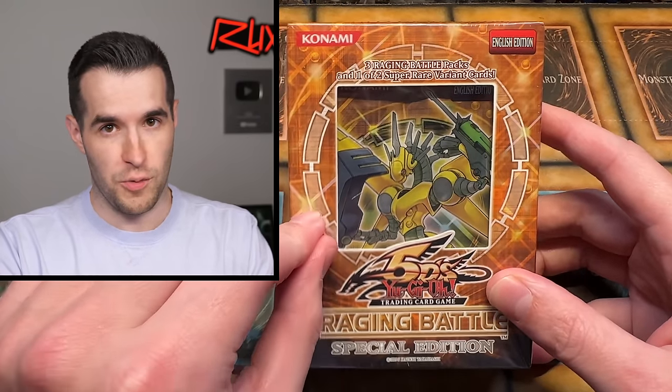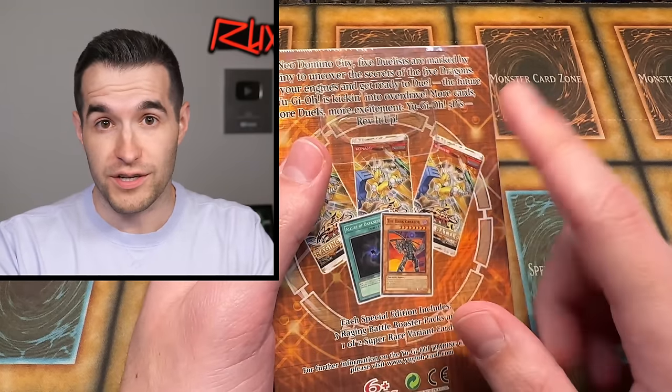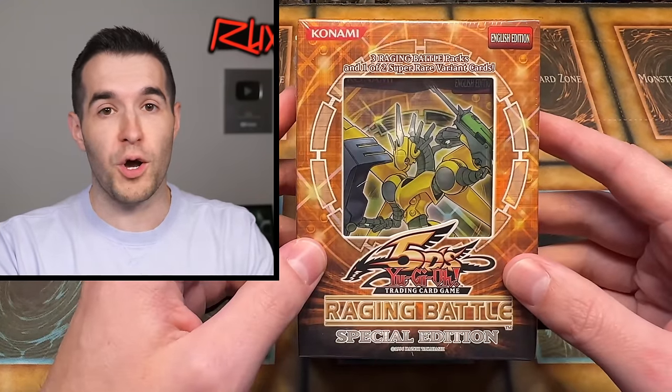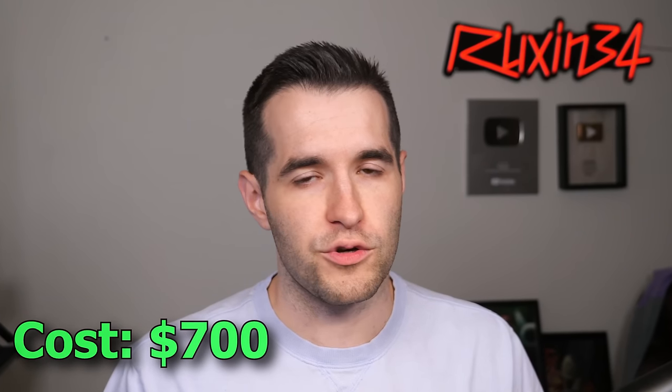I have 10 of these special editions to open today, so we've got 30 packs and 10 chances at a crazy Vice Dragon promo. Should be a really fun opening. We're going to open all of these up and see if we can make our money back, because there are some big money cards in here. It's going to be tough opening packs, but we'll see what we can do.